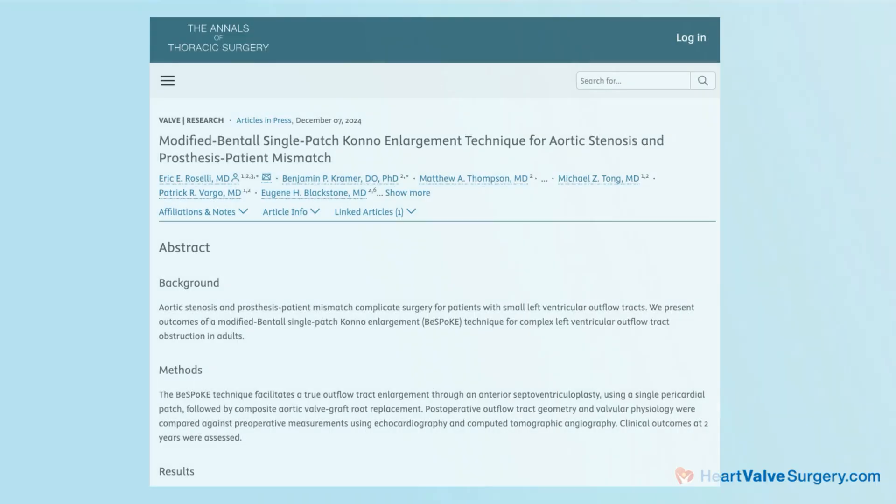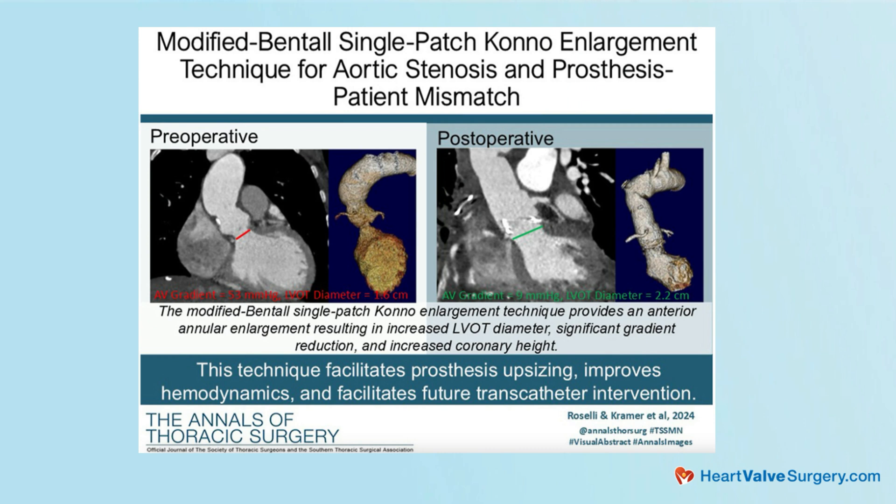We just published a novel technique for the most severe of those situations — something we call a bespoke procedure. It's a combination of a root replacement and something called a conal procedure, where not only do we split that opening in the back to make a little more room, but we essentially blow the whole space open: we cut into the muscle and into the right and left ventricle and reconstruct that area. It's a technique modified from approaches used in kids with congenital heart disease that we now apply in adults, and we've had really great results in those patients.